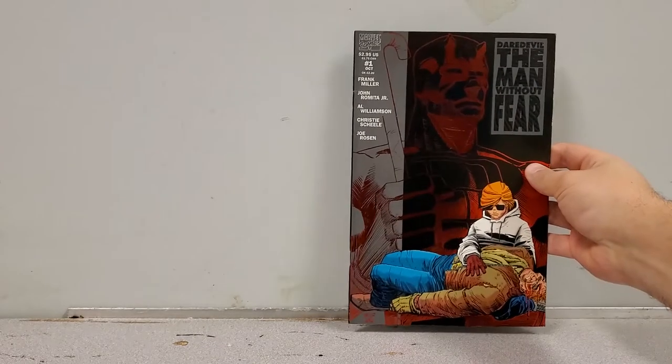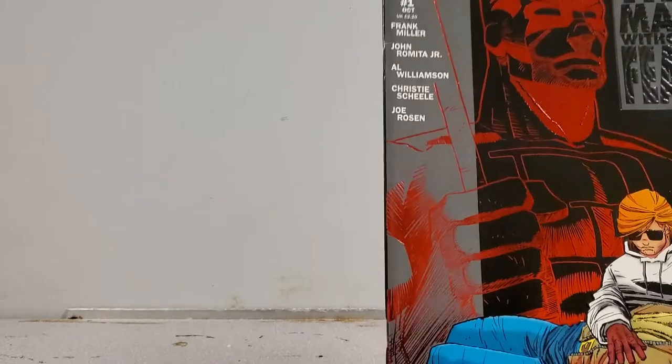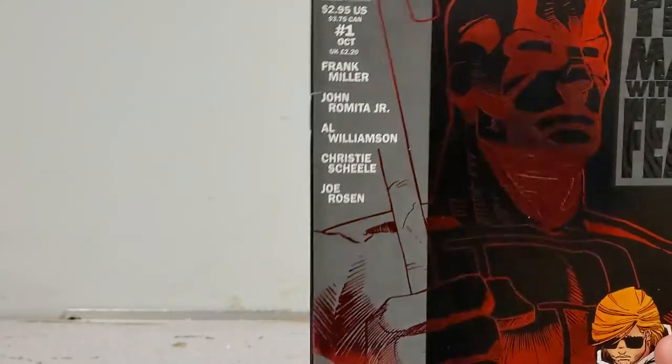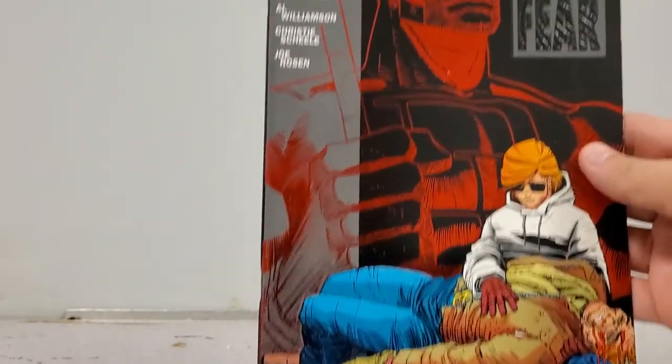Next up we have a very famous storyline: Daredevil: The Man Without Fear number 1. Really, really nice copy — there is one tick on it, but other than that, for just being loose this is in great shape. It's for sale, so if you want it, let me know.